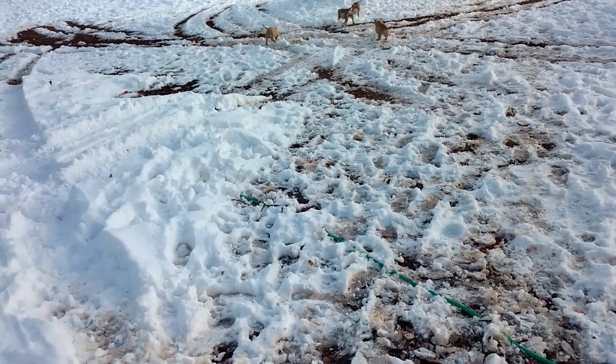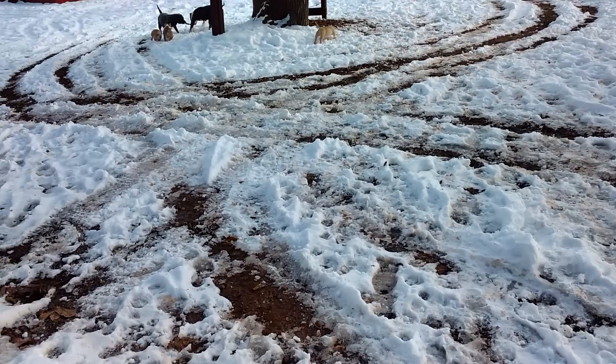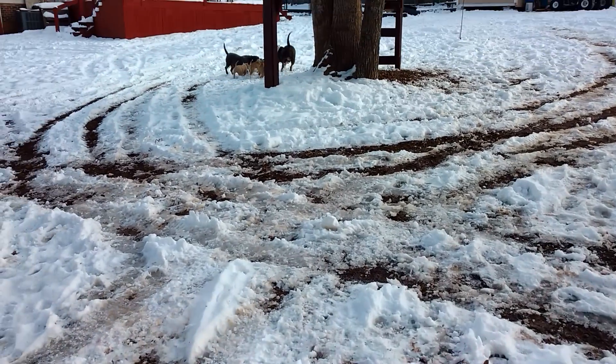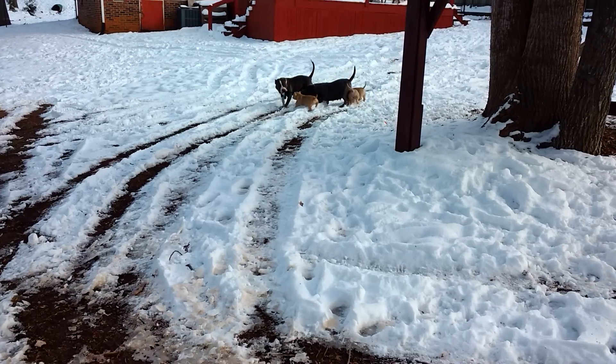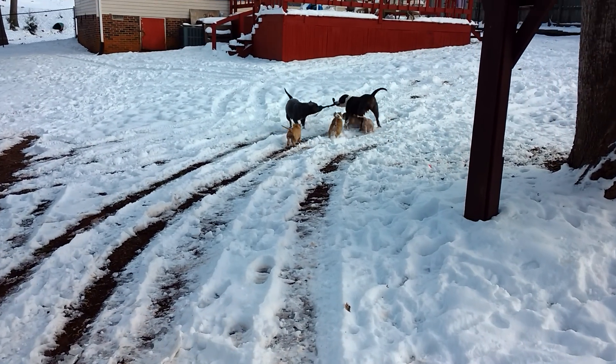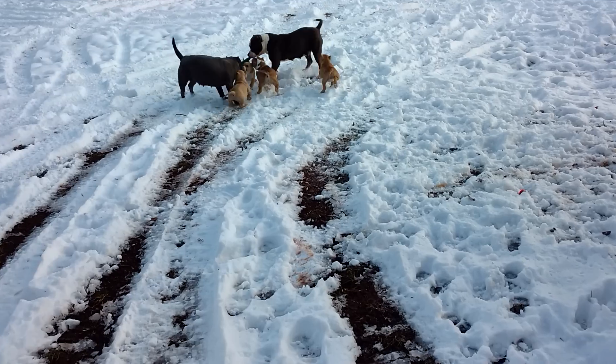This litter is everything and more than what I was expecting. I'm keeping 2 boys and a girl off of it. They really are something.